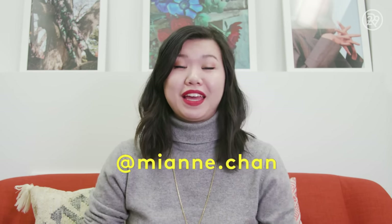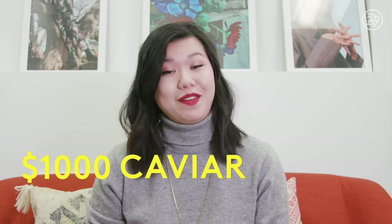Hey guys, it's me, Ann Chan, beauty writer at Refinery29, and today I am getting a $1,000 caviar facial.